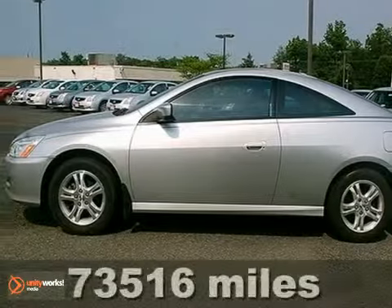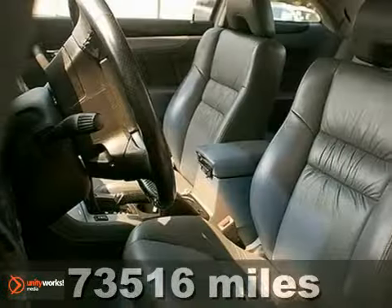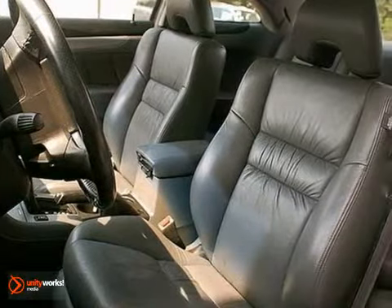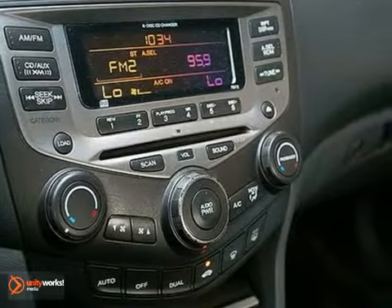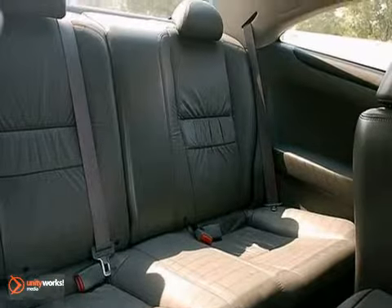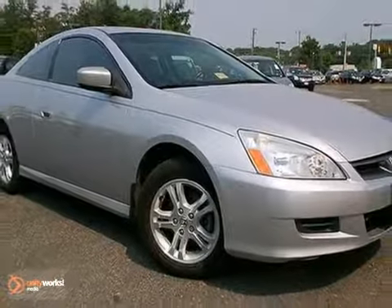It's a 2006 Honda Accord Coupe. Standard safety features include multiple airbags, speed sensitive steering, 4-wheel independent suspension, and anti-lock brakes. With its inviting interior and smooth performance, this coupe is an easy car to like. Test drive it and it'll be an easy car to love.